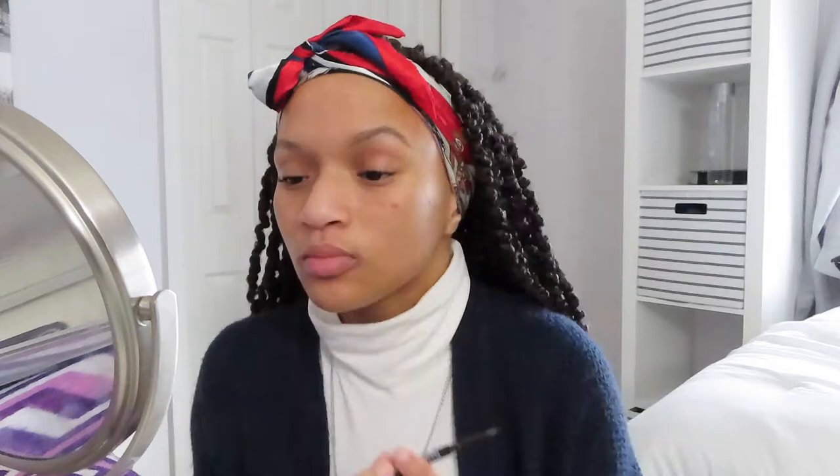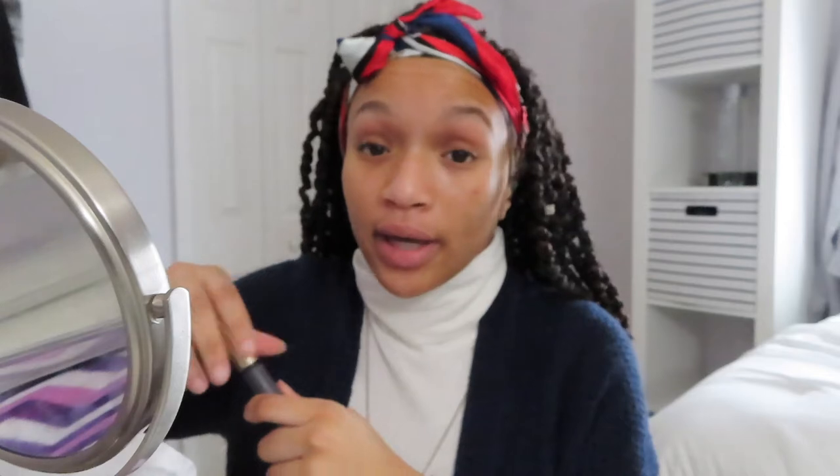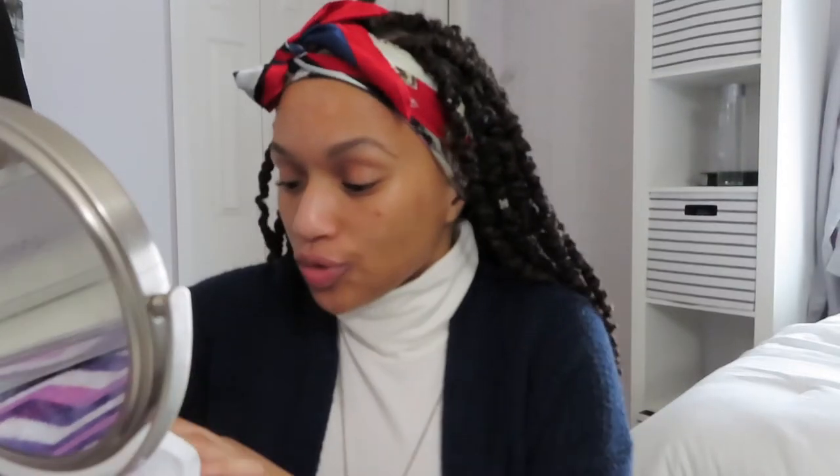The first thing I always start off with is my brows. I use the Covergirl Ultra Fine brow pencil in the shade 705. The easiest way to start off your brows is by drawing a line at the bottom and then blending and defining from there. I haven't gotten my eyebrows waxed in like a month or so, so my eyebrows don't look the best but I think I'll be able to fix it later.